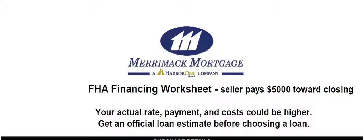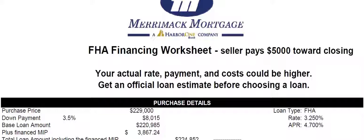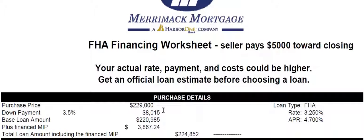This video will show FHA financing with the seller paying $5,000 towards closing costs. I'm assuming a sale price of $229,000 with 3.5% down, so our base loan is $229,850. FHA has an upfront mortgage insurance premium — that's what MIP stands for — of 1.75%, and that gets rolled into the loan.